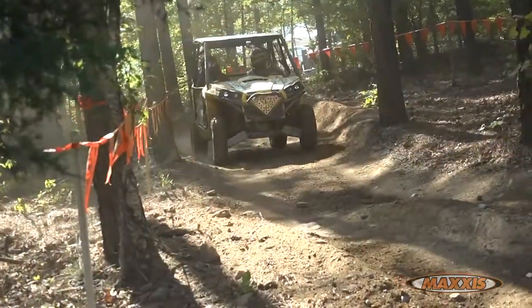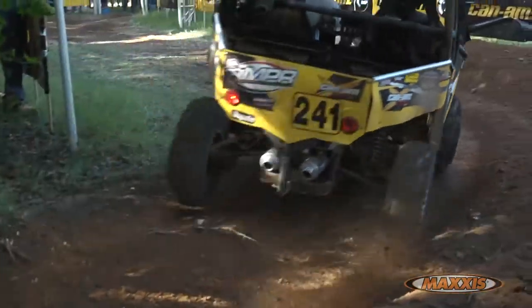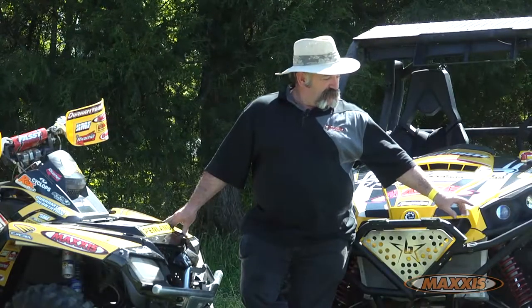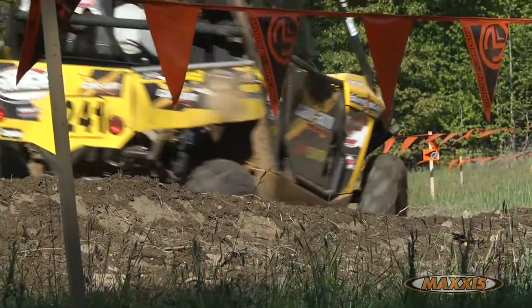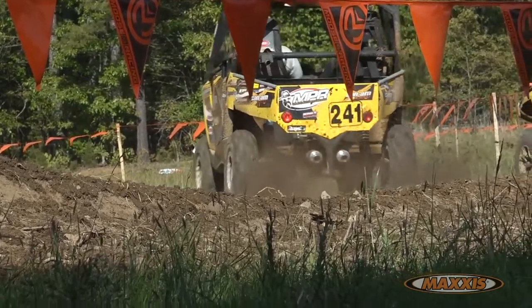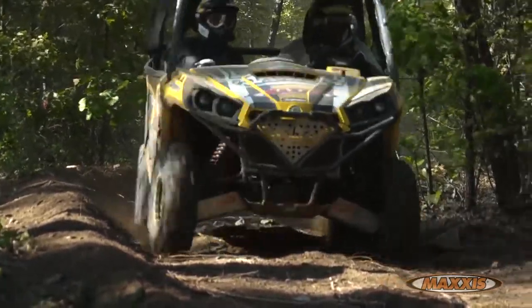A few features that are really handy: the different sizes available for your machines, a six-ply rated carcass — and they're tough. They've got raised white letters that look great, but if you prefer, you can turn the black side out. Another nice thing is they're non-directional — it doesn't matter left or right, you can turn them around and it does not matter.